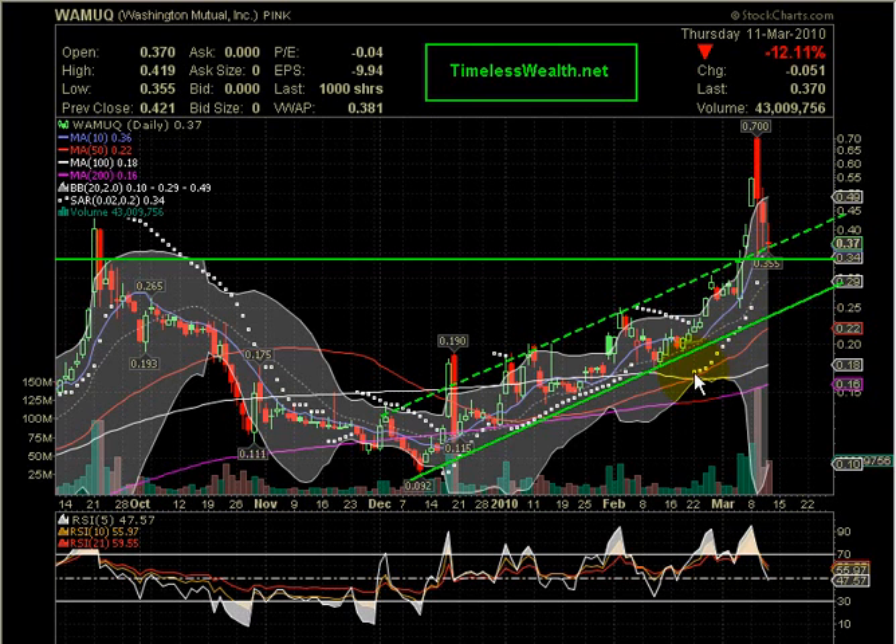These trending white dots underneath the candles suggest a bullish market — this is called Parabolic SAR, referenced in the top left-hand corner. Parabolic SAR coincides with that key supporting trend line at $0.34 per share.